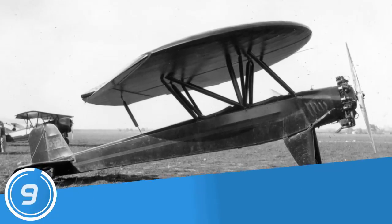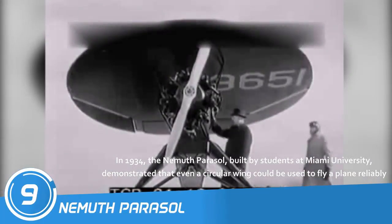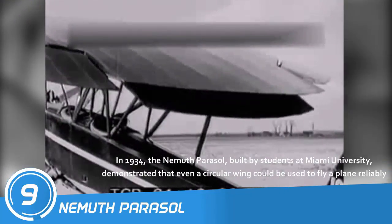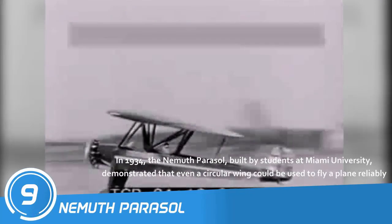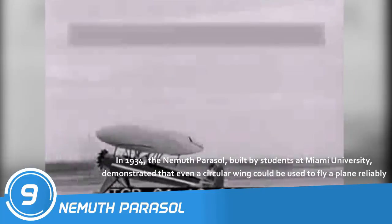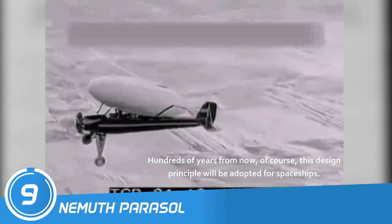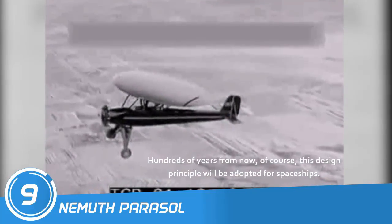Number 9: Nemuth Parasol. In 1934, the Nemuth Parasol, built by students at Miami University, demonstrated that even a circular wing could be used to fly a plane reliably. Of course, this design principle will be adopted for spaceships in the future.